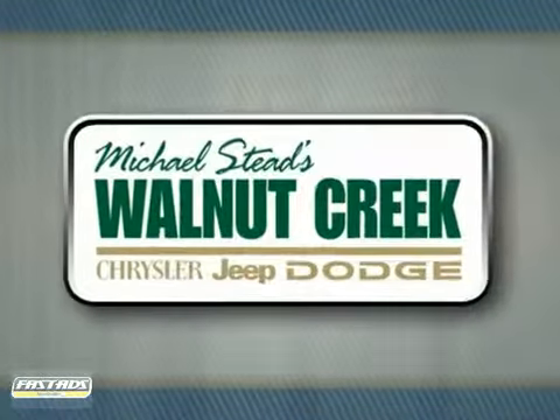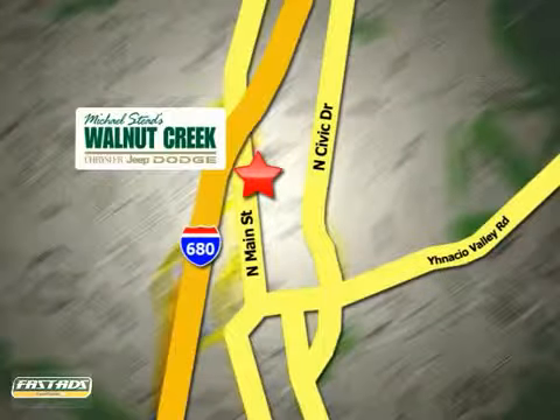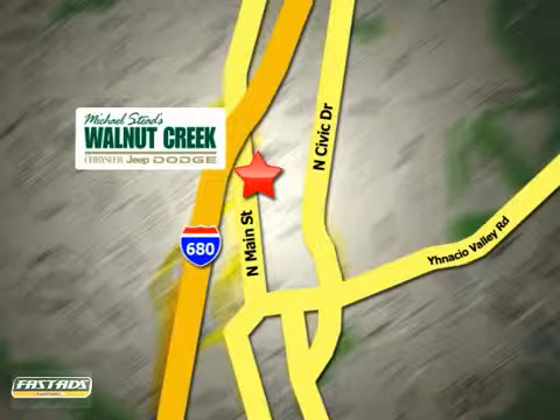At Walnut Creek Chrysler Jeep Dodge, we offer an incredible selection. We're conveniently located at 2404 North Main Street in beautiful downtown Walnut Creek, California. We'll be right back.